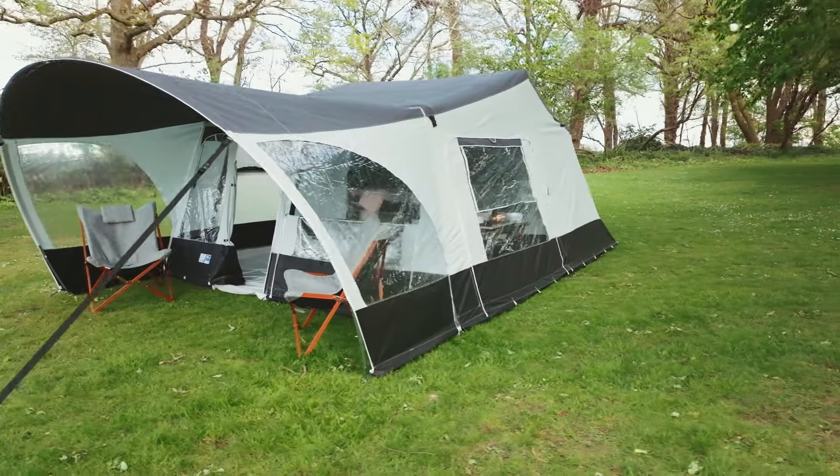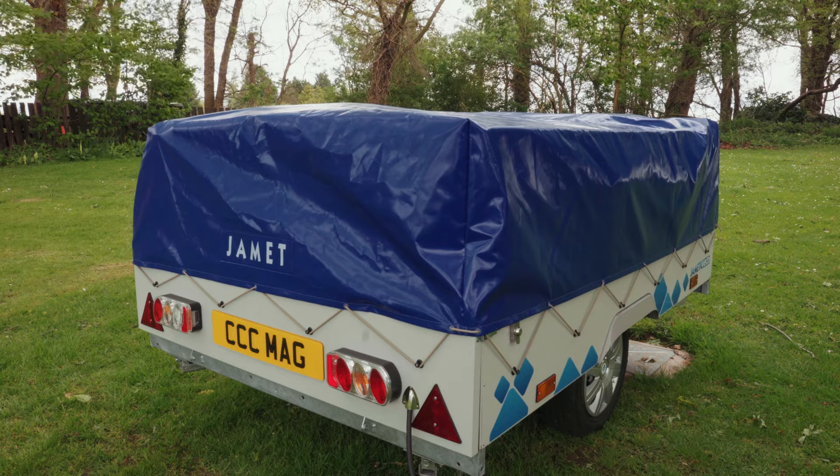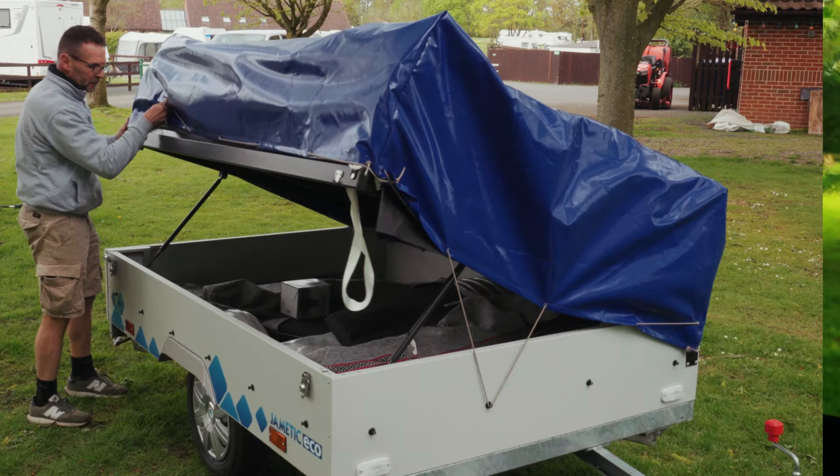We rightly talk a fair bit about sustainability these days, and I reckon the trailer tent is one of the most sustainable camping units around, not least because it can be very long-lasting. But it's still great to see sustainability built into a unit like this Jamais Eco.